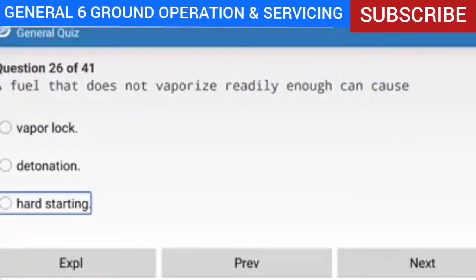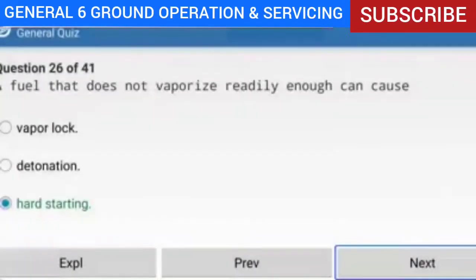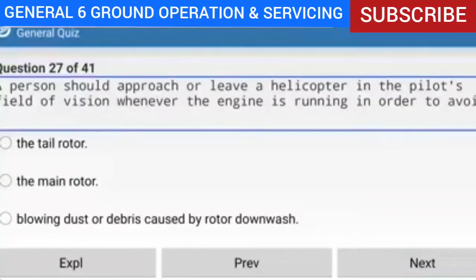Question 26 of 41: A fuel that does not vaporize readily enough can cause what? Answer: Hard starting. Explanation: An ideal fuel for a reciprocating engine must vaporize easily yet not so easily that it forms vapor locks. Liquid fuel will not burn, so it must be changed into vapor. If the fuel does not vaporize readily enough, it will cause the engine to be hard to start.